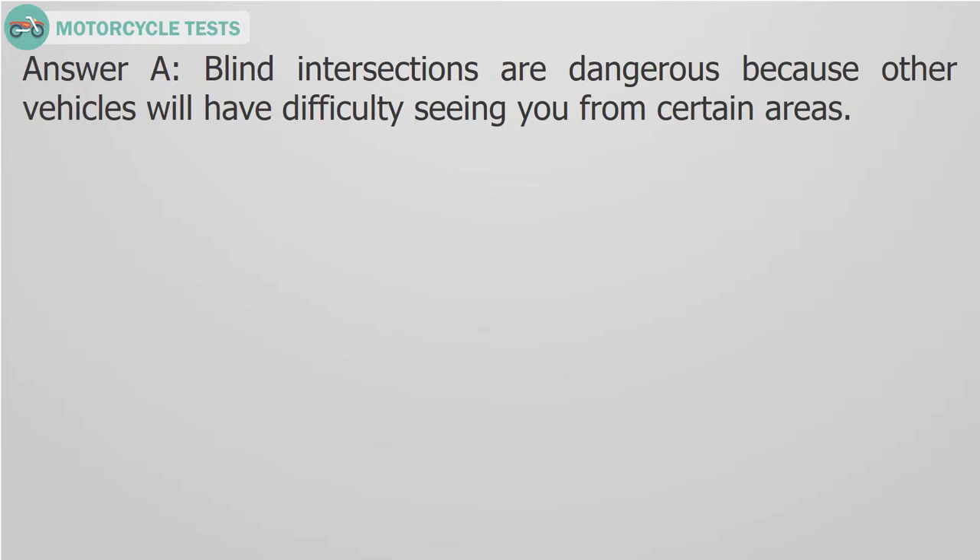Answer A. Blind intersections are dangerous because other vehicles will have difficulty seeing you from certain areas.